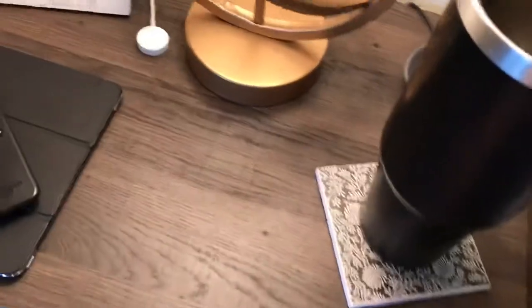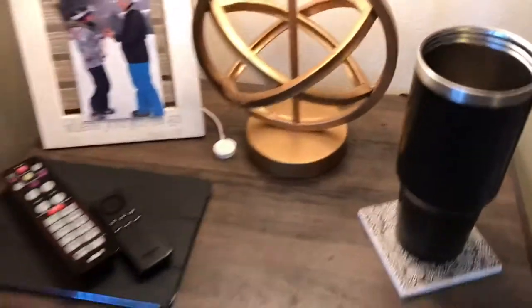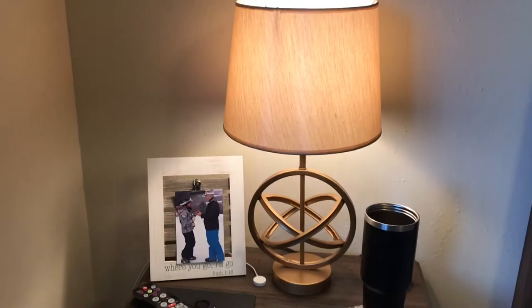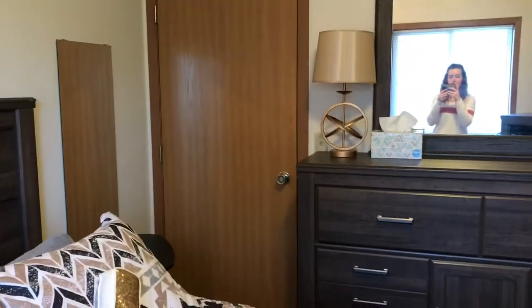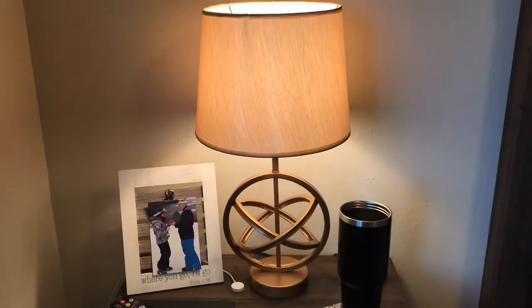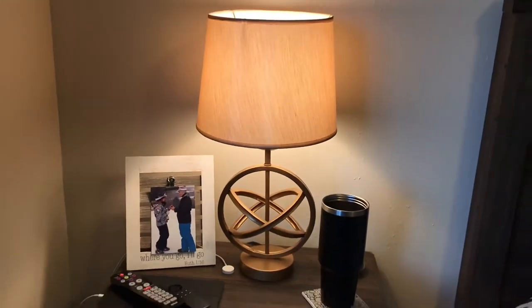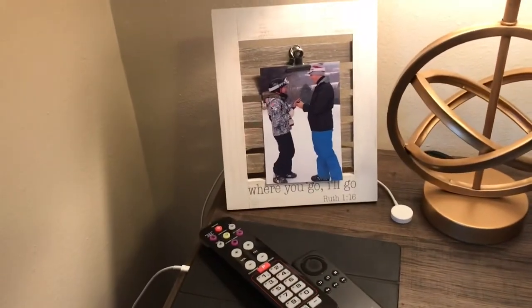Then we have these homemade coasters we got as a wedding favor — they're just scrapbook paper on tile, and it's pretty easy to make if you need a DIY project. The lamps — there's one there and one over there — mine isn't plugged in right now because I couldn't move the dresser to plug it in. Those are actually from Family Dollar and they were $15 each, which is such a good price. And that picture frame was from my grandma for Christmas.